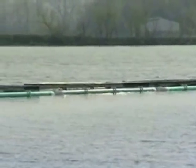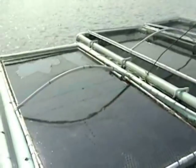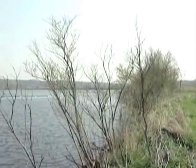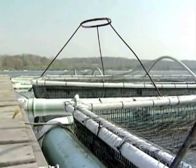Cage ponds are typically larger and deeper than a pond built specifically to raise fish. Cages are often used in ponds that are not ideal for producing fish in the traditional method. These ponds may not be easily drained or harvested, or may be too large for traditional fish production, making cages the best way to raise fish.